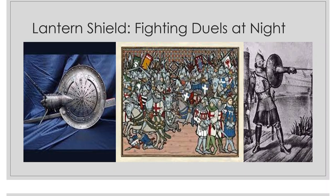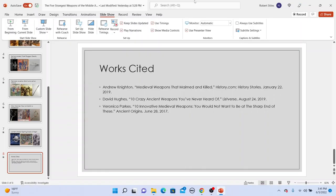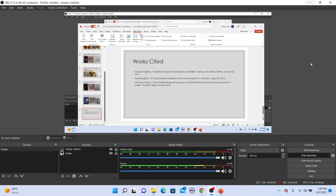That wraps things up for this episode of the Legendarium. I hope you enjoyed it. If you did, press like. If you want to see more, press subscribe. And if you've got anything to say, let me know in the comments section. Thanks again for joining me, and I hope you have a great rest of the day.